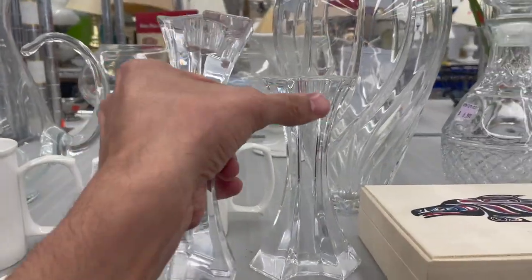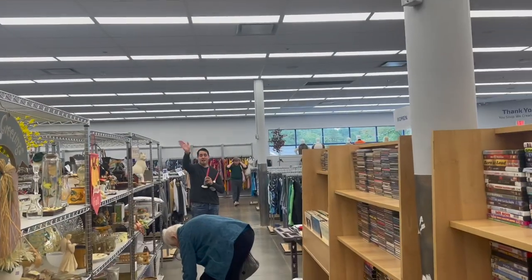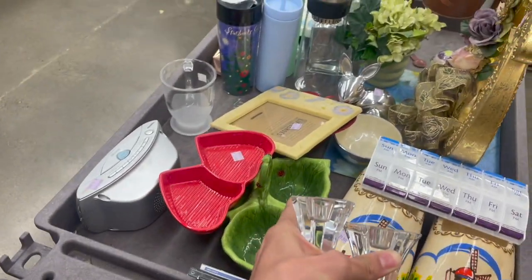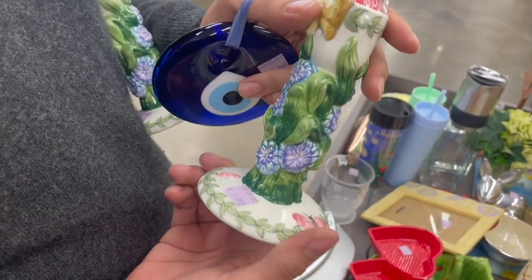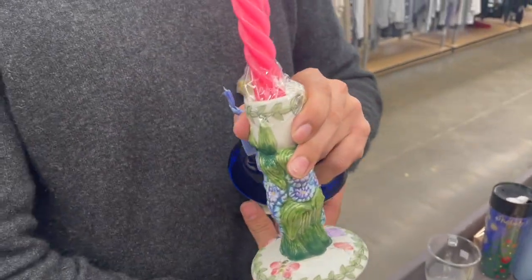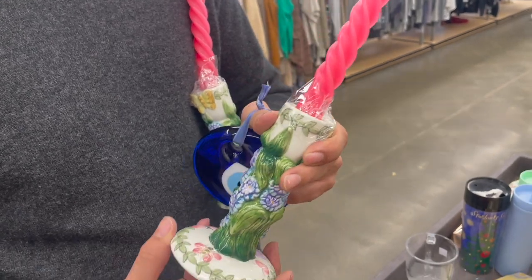I almost forgot my candlesticks. Alright, let me find Michael. Michael, what did he find? They haven't put stuff out yet. Oh, look at the ladybugs. Ooh, candlesticks — $7.99 for the pair. Not bad. One of them has a tiny chip there, but that's pretty. I always like the botanical garden. Should we still get it even though there's a little chip there?